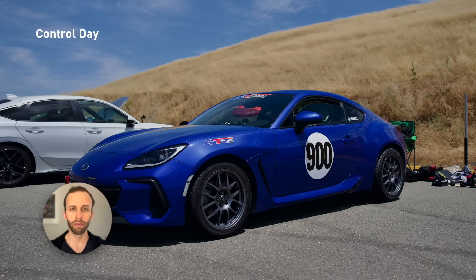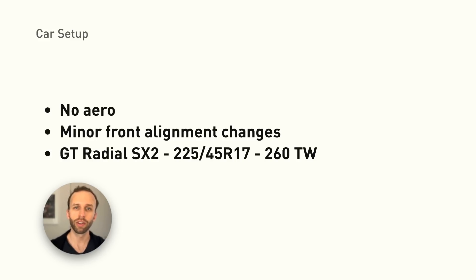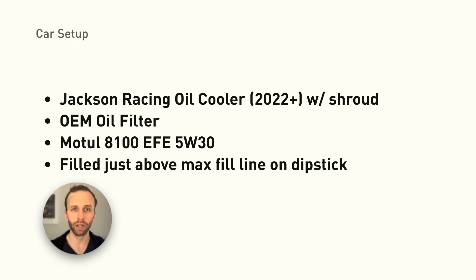We got control data at Thunder Hill 5 Mile on May 22nd, with myself and local instructor Joe McGuigan driving. Then, with the baffle and pre-filter installed, we went back to Thunder Hill to test it again. My car has no aero, low-grip tires, and only minor alignment changes. I'm running the Jackson Racing Oil Cooler and the same oil as last time, Motul 8100 5W30. On the second track day, we experienced high ambient temperatures, over 100 degrees Fahrenheit, but I didn't want to introduce a new variable, so I kept the oil weight the same.